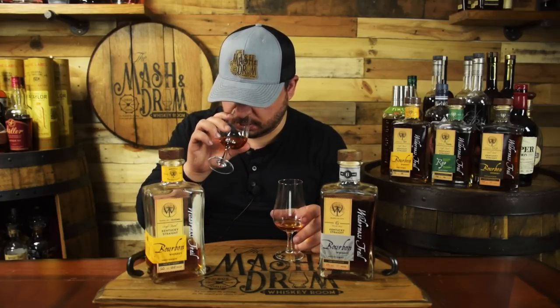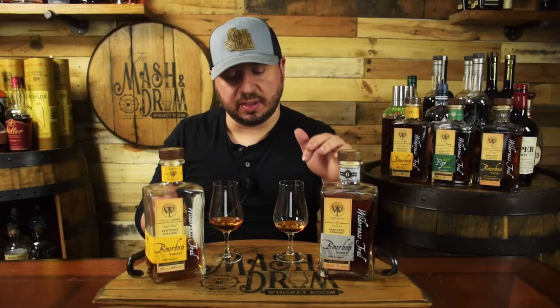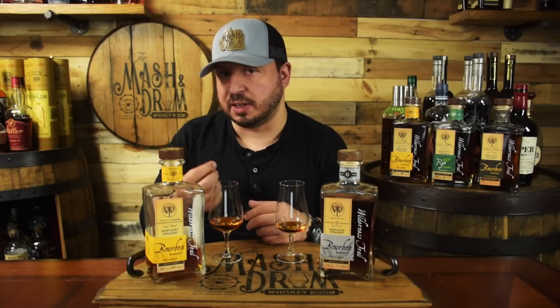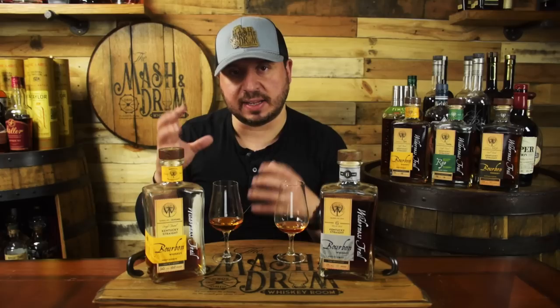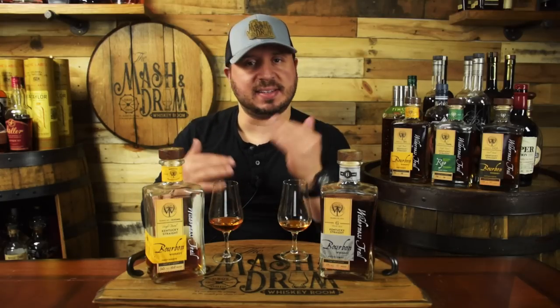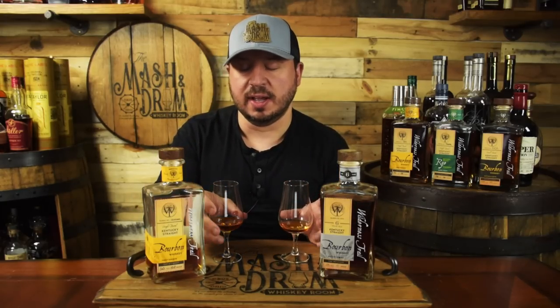Let's do a quick comparison of the Wilderness Trail bottled-in-bond weeded bourbon at a little over four years old versus the six-year, to see how it's really come of age. When you compare the noses, there is a noticeable difference — the six is just a little bit deeper and richer. The four-year is still very sweet with a graininess character; you can smell the corn, the wheat, some apple and cinnamon, and that cookie dough note. But comparing it to the six-year, the richer brown sugar and oak just balance out that sweetness so well.